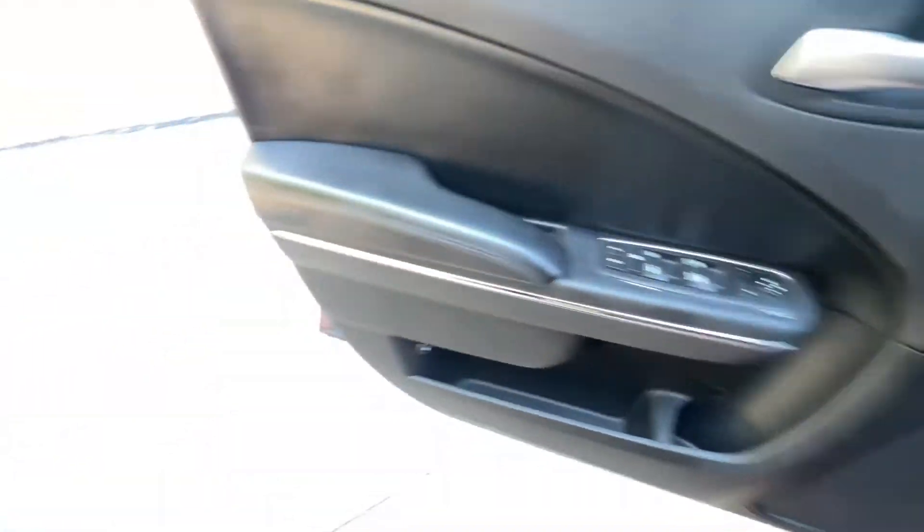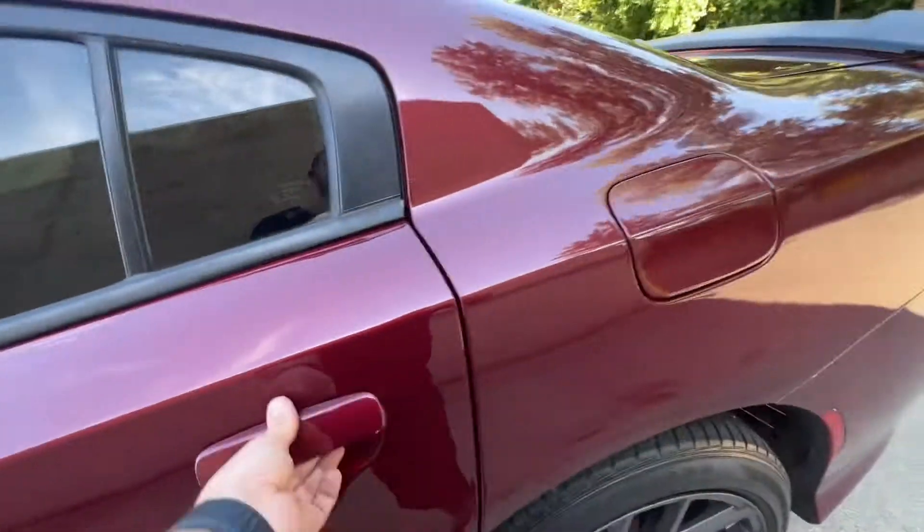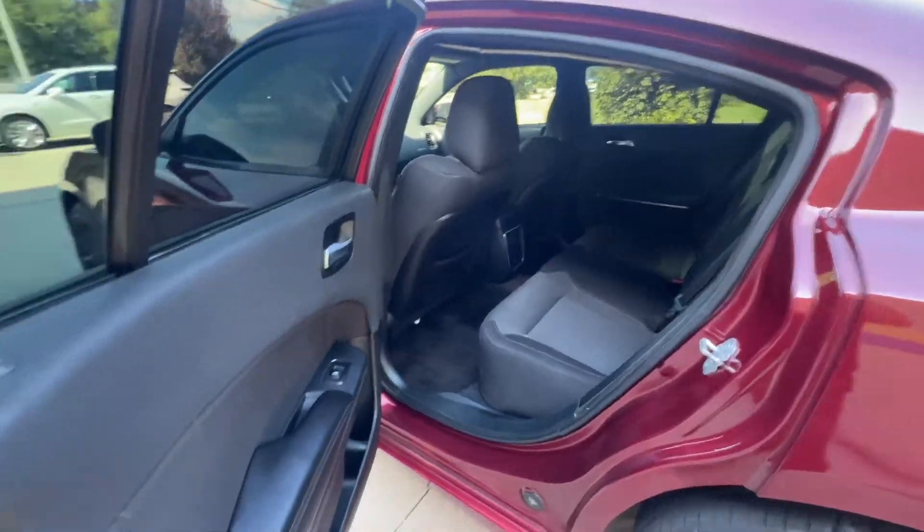Power windows, so you can get a seat adjusted as well.